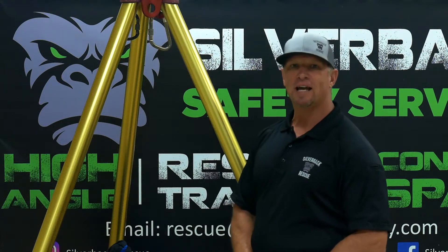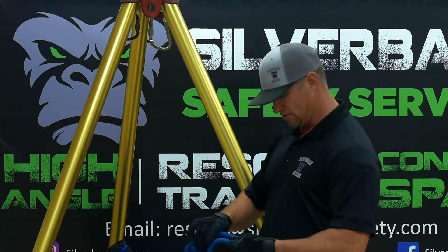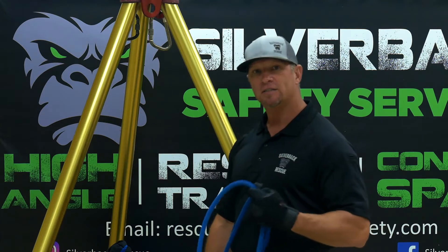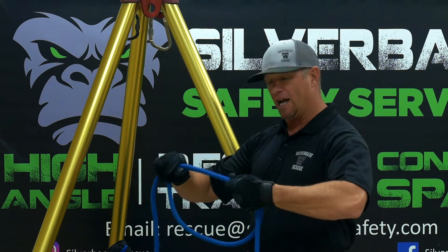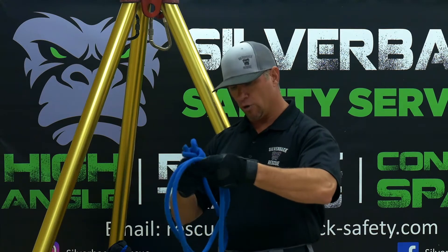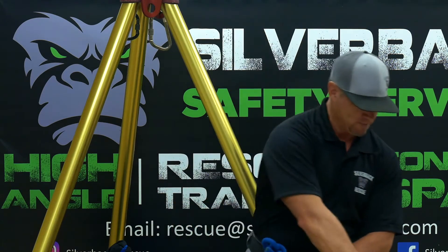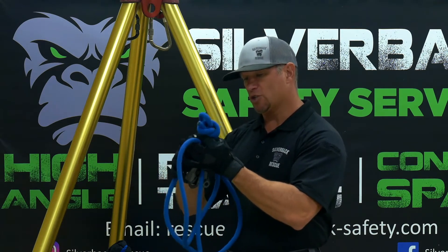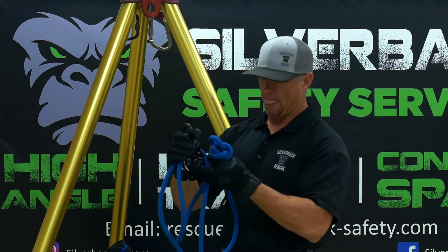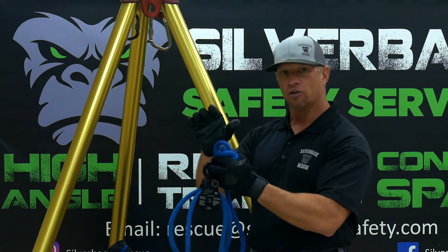Today we're talking about block and tackles, and we're going to do a four-to-one block and tackle. Remember, with a mechanical advantage of four-to-one, for every four feet you pull, you're going to have one foot of progress on your haul system or your load. The easiest way to start is grab your rope — you're going to need a loop in the end. Just make a loop, and everywhere that there is rope, we'll put a double-sheave pulley. If you're building an even number haul system, your knot will always be at the anchor.